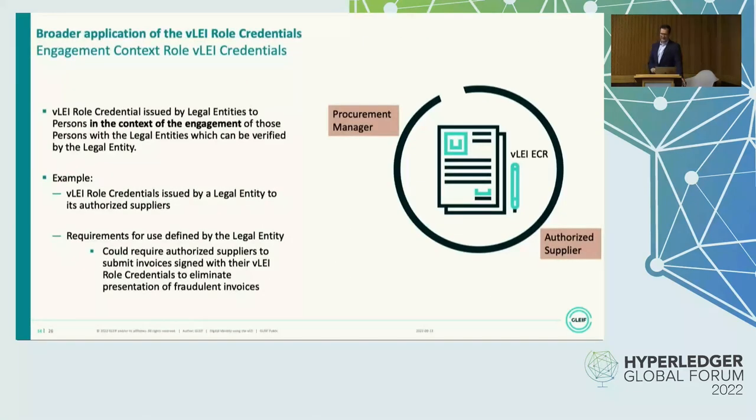In contrast, the engagement context role credentials are just verified by the legal entity — there is no third-party verification against a public source. That's why legal entities can issue them themselves to people acting in their capacity, which makes the whole thing very flexible for use cases where this is sufficient. An example would be role credentials issued by a legal entity to authorized suppliers, who could then be required to submit invoices digitally signed with the VLEI role credentials — preventing fraudulent invoices because only correctly signed invoices would be accepted.